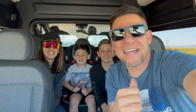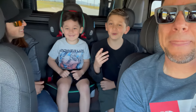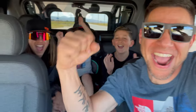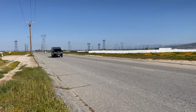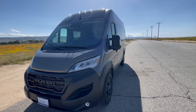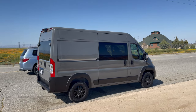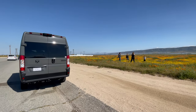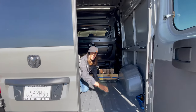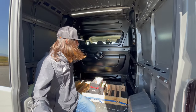Hey guys, welcome back! My name is Tony, I'm Justin, I'm Trey, and I'm Darren, and today we're going to be showing you our dream car. This van has the best of both worlds — it has five seats and it has a huge cargo area in the back.